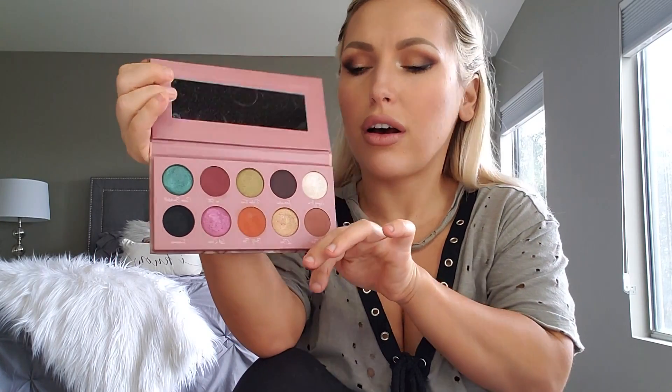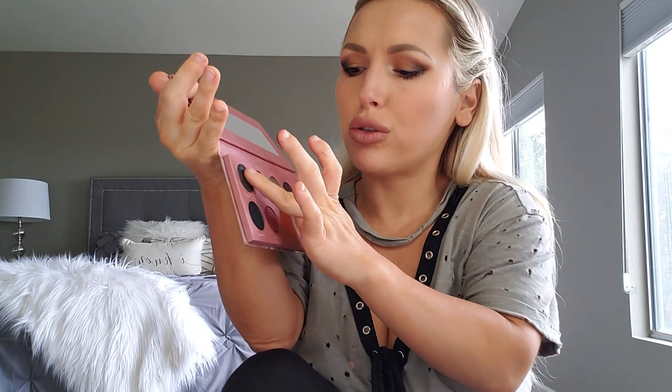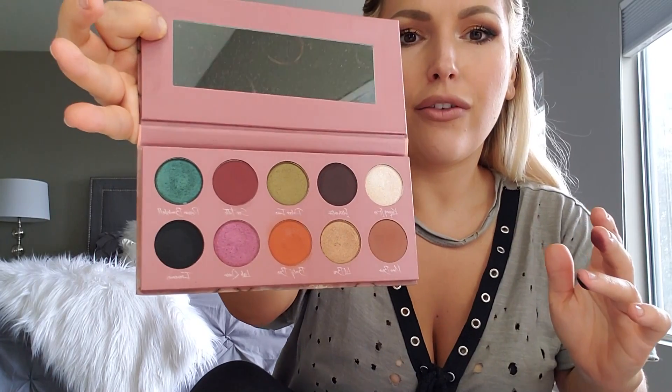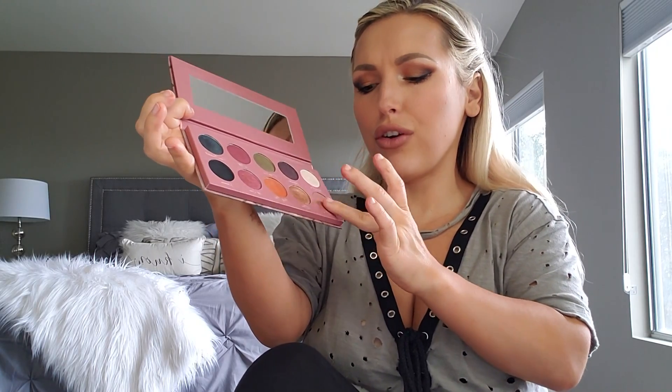The next one I'm going to swatch is the Russian Bombshell. It's very pretty, very bright — a bombshell color — and I named it after my nickname on Little Women LA. See how bright it is.